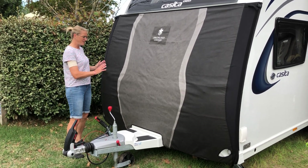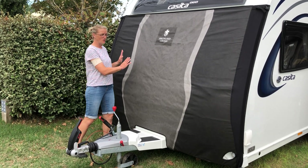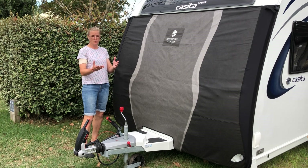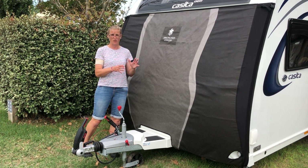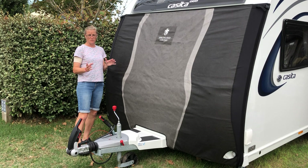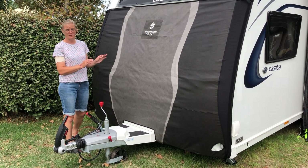We're very happy with the way it fits, the time it takes to put on the caravan, and the protection it has offered, because we haven't had any debris or stone chips because of this. You can buy universal ones that fit all caravans, but we thought it was better to go for the tailor made, specific fit to our model.